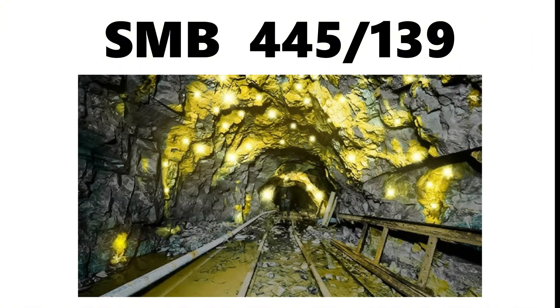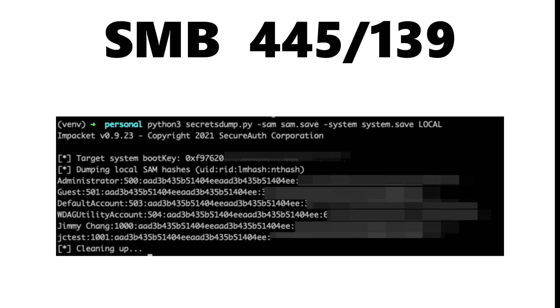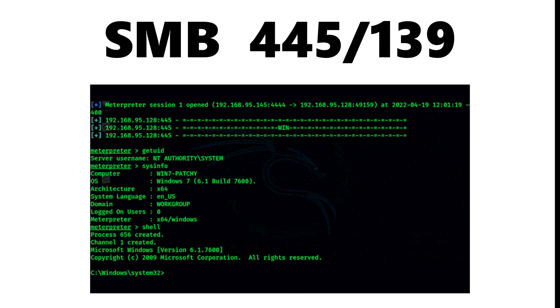Then comes SMB on ports 445 and 139, a goldmine for attackers heavily abused for lateral movement, credential dumping, ransomware propagation, and infamous exploits like EternalBlue that allowed full system compromise without valid credentials.